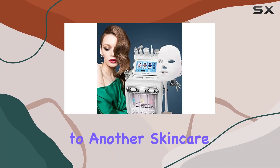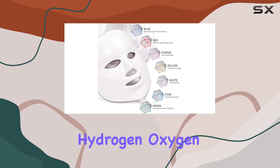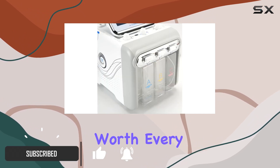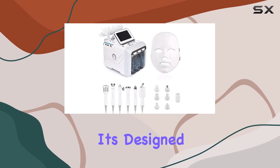Hey everyone, welcome back to another skincare review on my channel. Today I'm super excited to talk about the Herner mechanical pump hydrogen oxygen facial care machine. I know that sounds like a mouthful, but trust me it's worth every syllable. Let's dive right in.